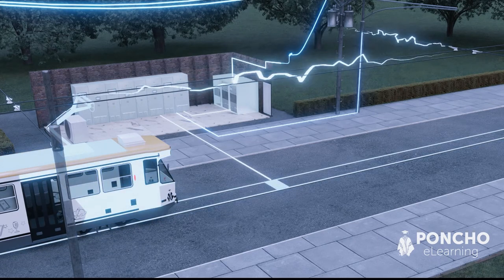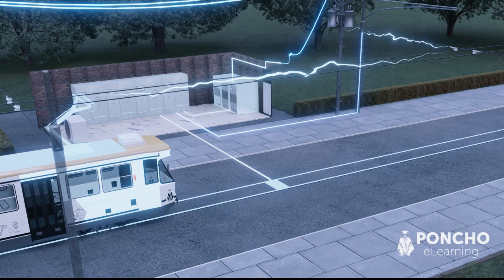The tram is part of a circuit in which the power travels through the tram to the wheels, where it passes through the track back to the substation. This is what powers the tram.